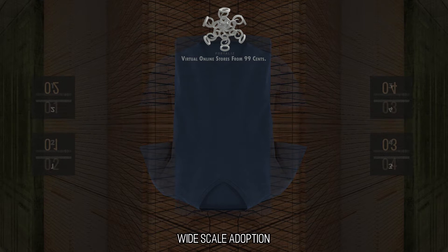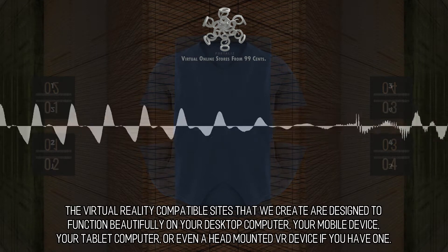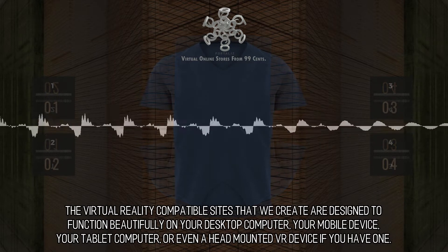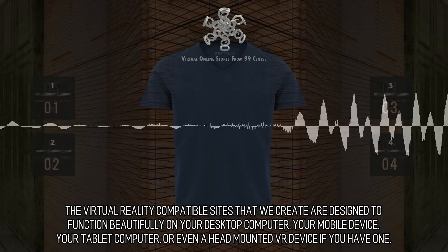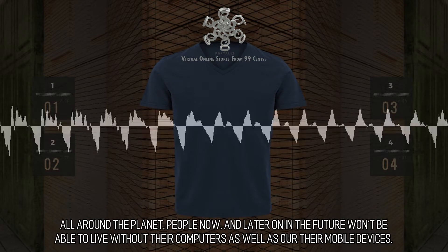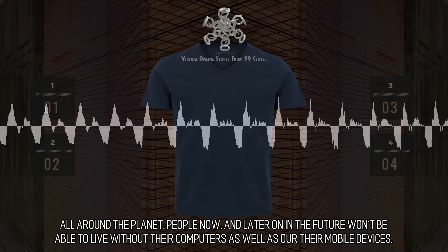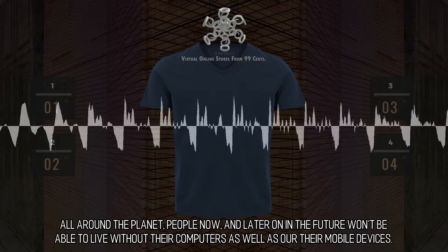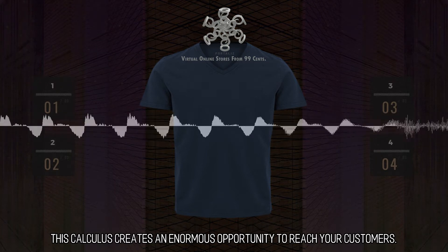Wide-scale adoption. The virtual reality compatible sites that we create are designed to function beautifully on your desktop computer, your mobile device, your tablet computer, or even a head-mounted VR device if you have one. All around the planet, people now and later on in the future won't be able to live without their computers as well as their mobile devices. This calculus creates an enormous opportunity to reach your customers.